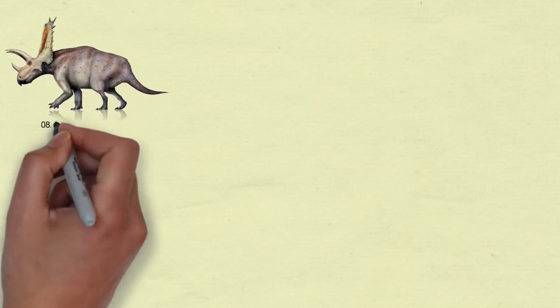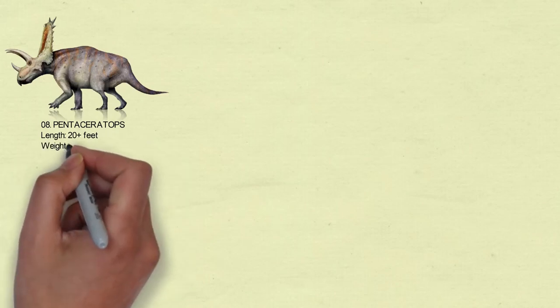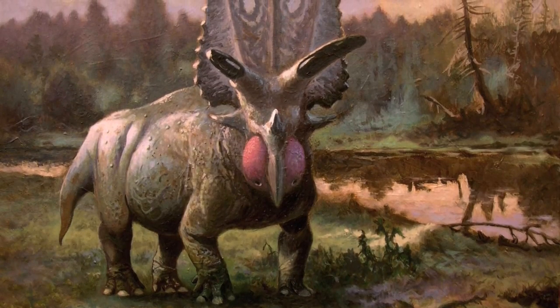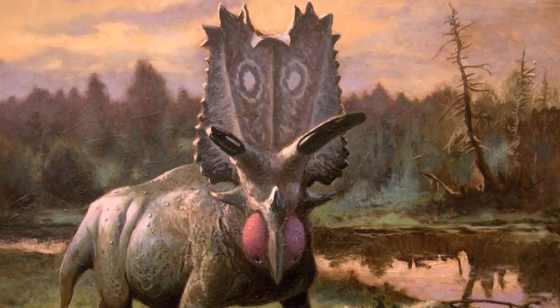Number 8: Pentaceratops. It is a five-horned-faced Ceratopsian, as the name implies. Pentaceratops had little predators to worry about when fully grown, with an upper size reaching up to 20 feet long and weighing almost 2.5 metric tons.